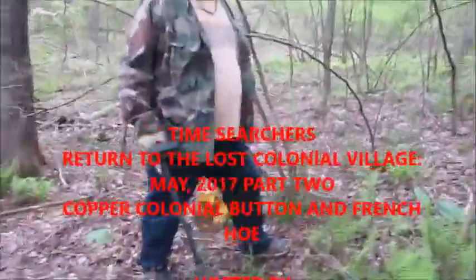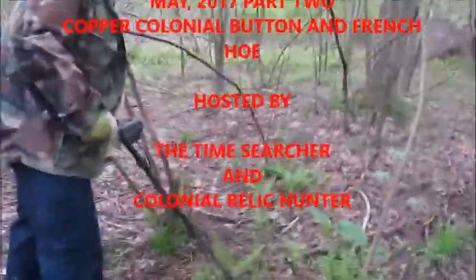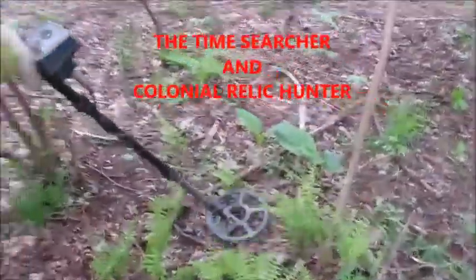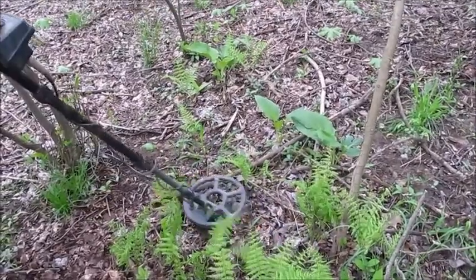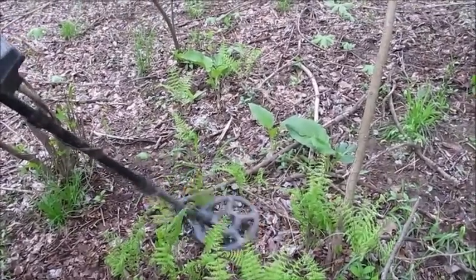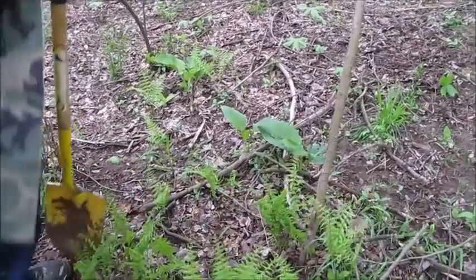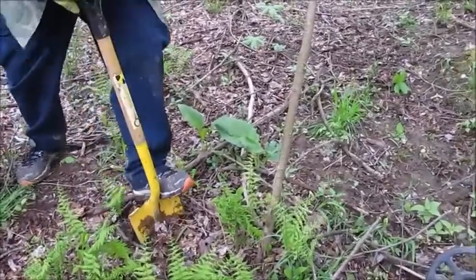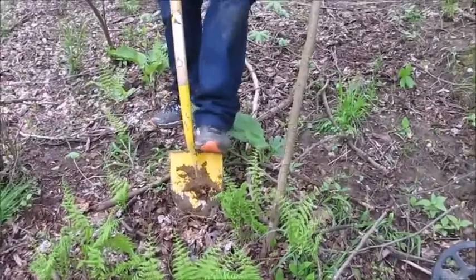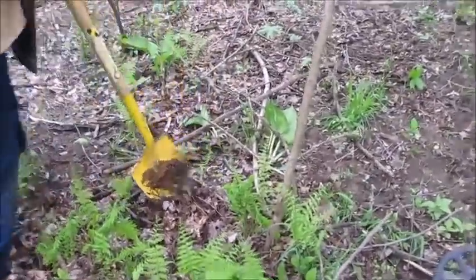Got another indication from the Colonial Relic Hunter — he has a promising signal, very different from the last one. It's loud. Could be iron, nickel? That's a nickel signal right there. Either it's a big button, copper, or an aluminum can. But it's had a lower tone, so that's an unusual signal. This might be the find of the day — who knows?